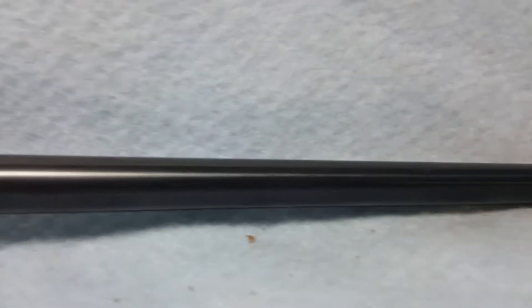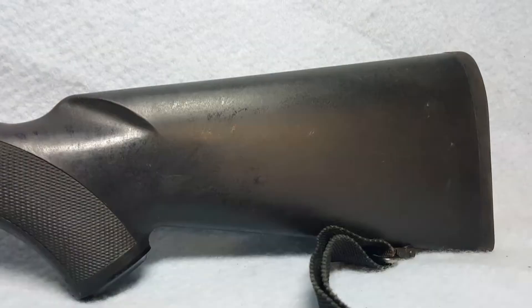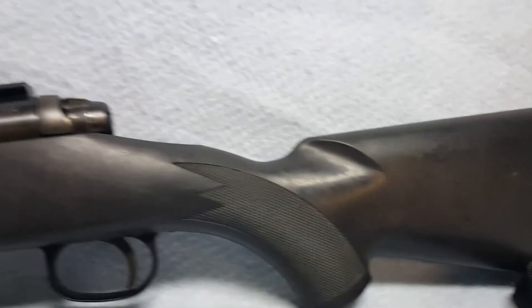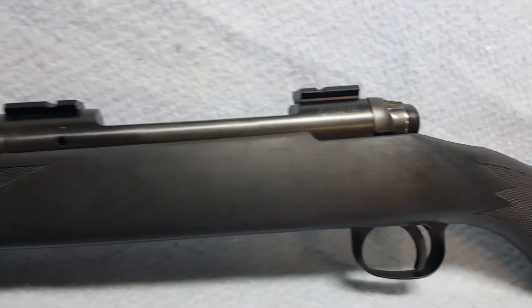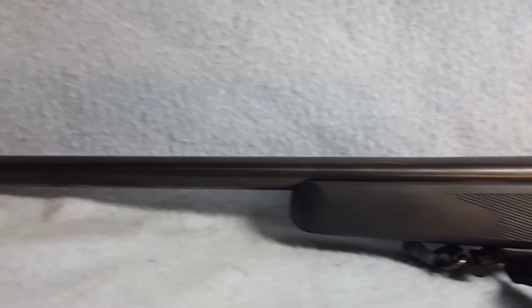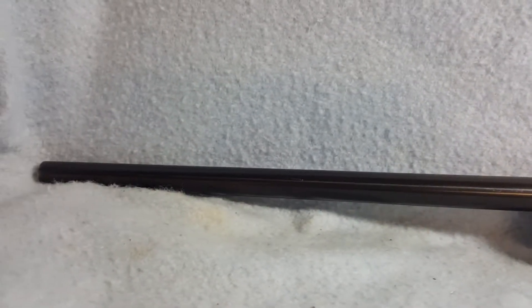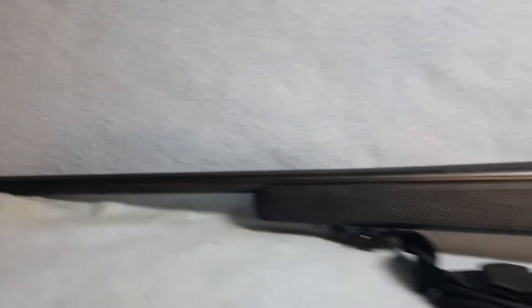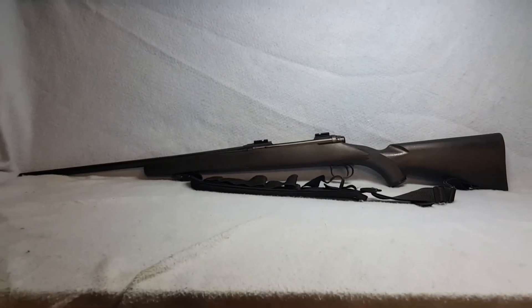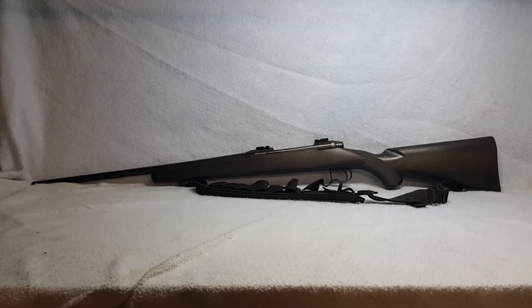Bore is good. She includes the mounts and the sling that she is videoed and pictured with. Again, this is a Savage Model 110 30-06 up for auction on GunBroker.